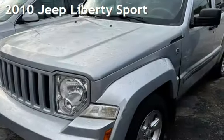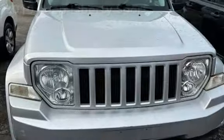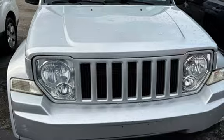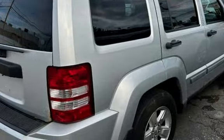Presenting a pre-owned 2010 Jeep Liberty Sport. This four-door SUV has a six-cylinder, 3.7-liter V6 engine, with four-wheel drive, and an automatic transmission.